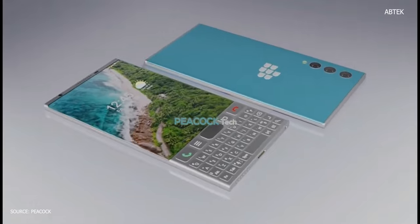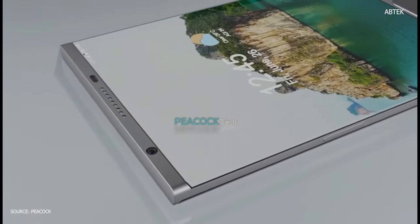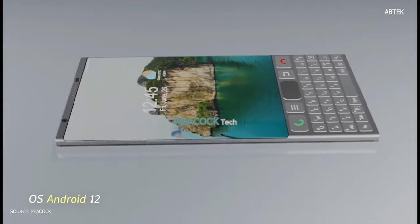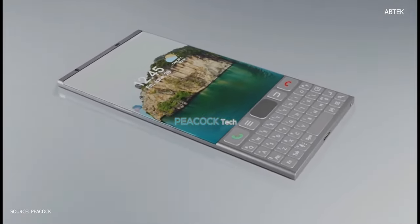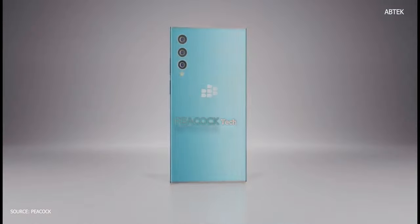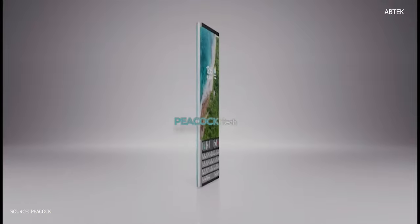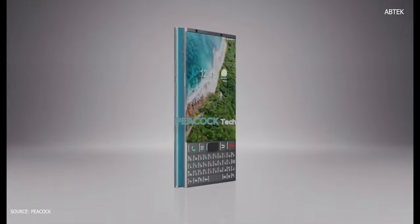The processor will be the Snapdragon 875 SoC mobile platform with an Adreno 660 CPU, running Android 12. For RAM, it will come with either 6, 8, or 12 gigabytes based on rumors, while storage is rumored at 256 gigabytes or 512 gigabytes.